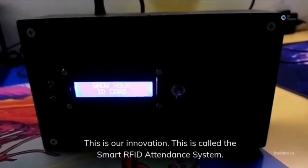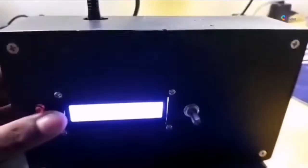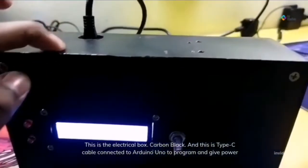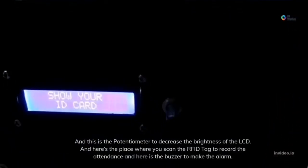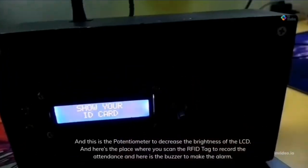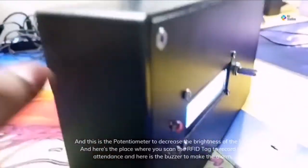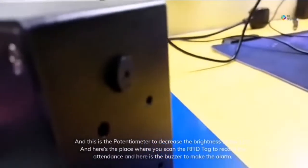This is our innovation — the Smart RFID Attendance System. This is an electrical box, carbon black. This is a Type-C cable connected to Arduino Uno to program and give power. This is the potentiometer to decrease the brightness of the LCD. Here is the place where you scan the RFID tag to record your attendance. And here is the buzzer to make the alarm.